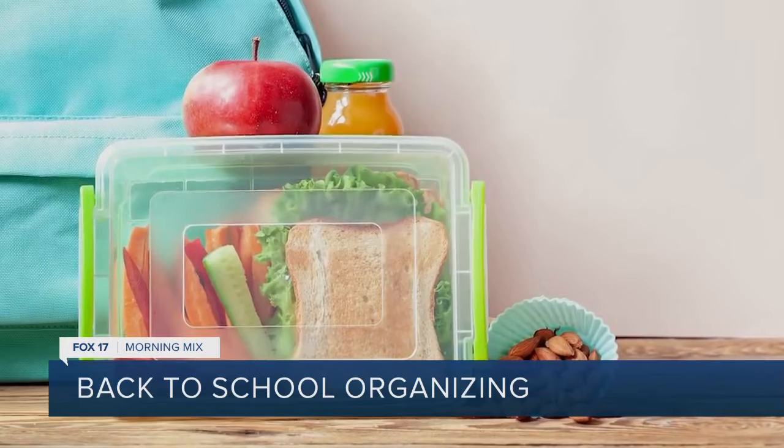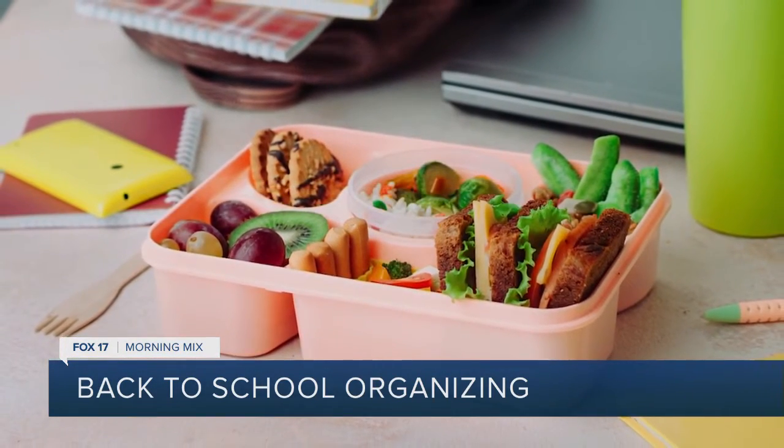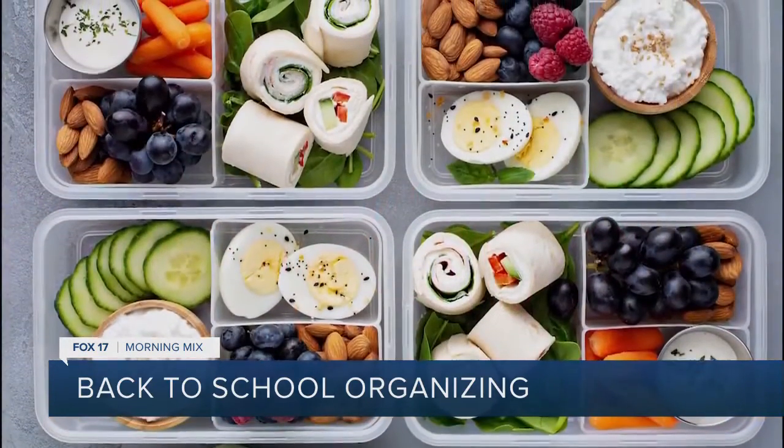You can fall into a trap where you see all the photos online, but really keep it simple for the kids. So it sounds like we really need to simplify the whole process. How can we do that?